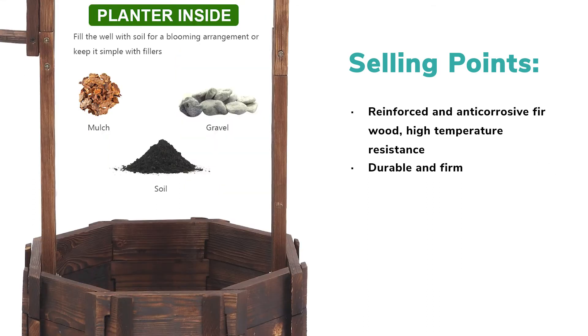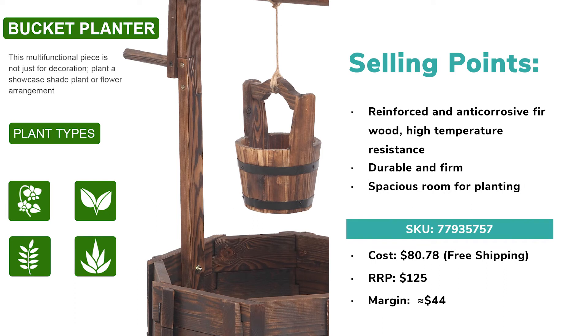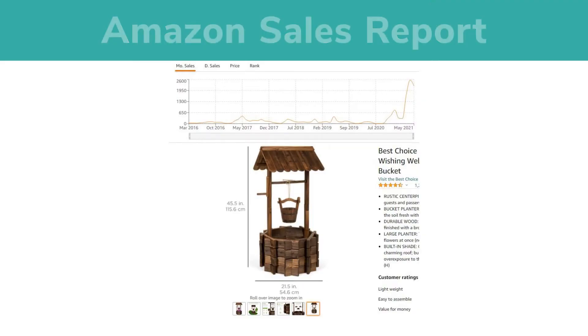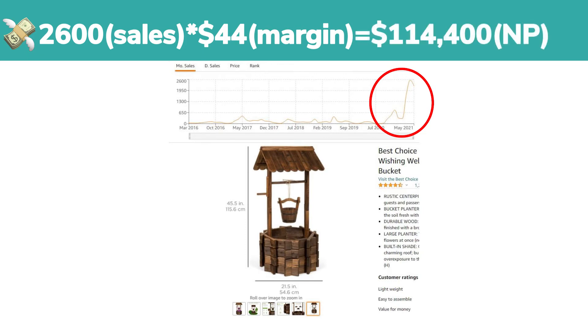It's also durable and firm, so it can be used for a long time. What's more, its spacious room is resource-friendly for planting not only flowers but also trees — what an elegant decoration in the yard. In terms of profit, you can earn around $44 for one order. A top seller can sell 2,600 pieces on Amazon in a month, meaning your monthly income through selling this product is $114,400.